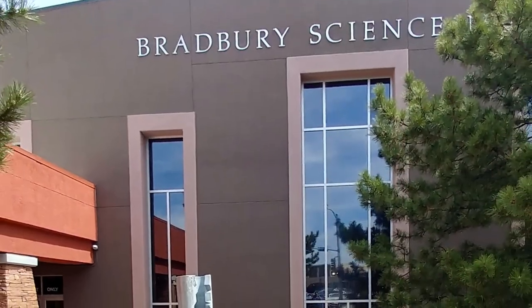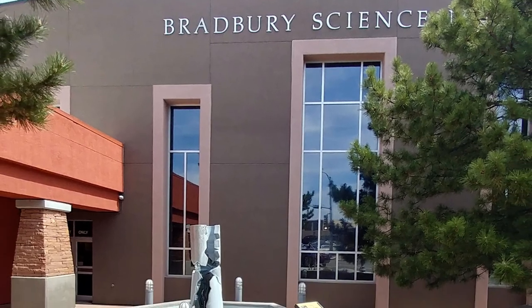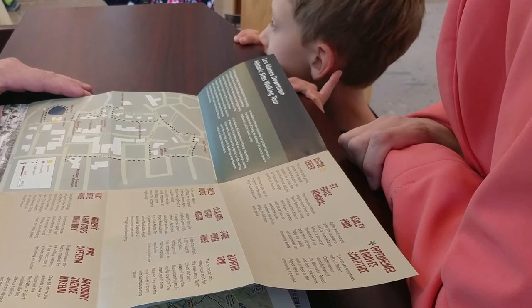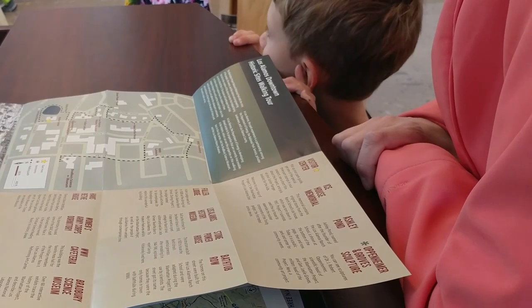Eventually, it went over here to the Bradbury Science Museum. It's a free museum. A lot of replicas of the bombs that were made, but what's really neat is they have a lot of interactive science things sponsored by the lab for kids, so it's a really fun museum to go to.